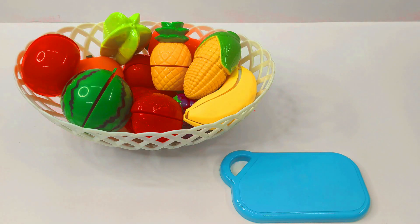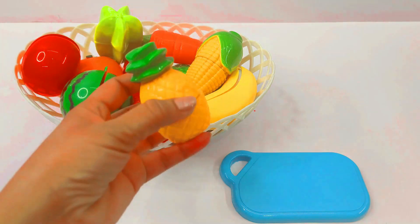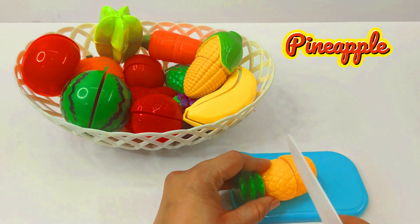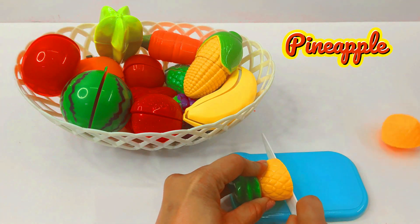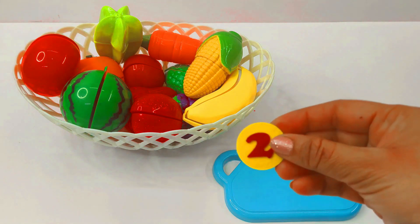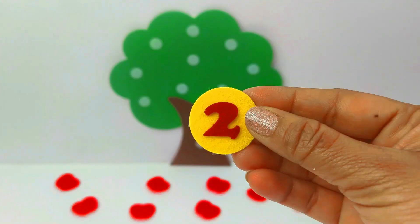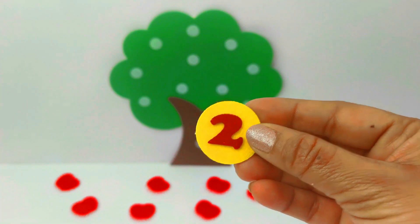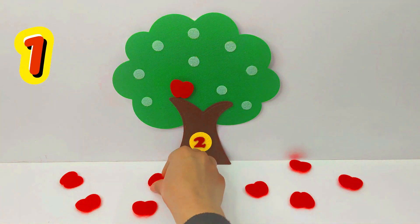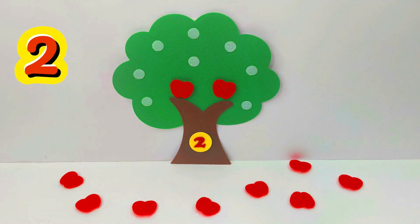Wow, so many colourful fruits and vegetables. This is a pineapple. Let's chop it. Wow, we found our next number and it is the number 2. Number 2. Let's put it on the tree. 1, 2. 2 apples.